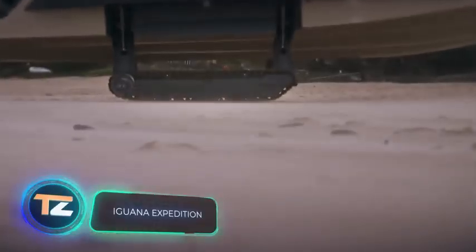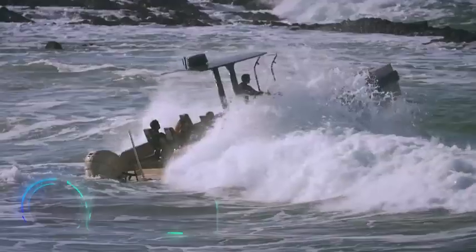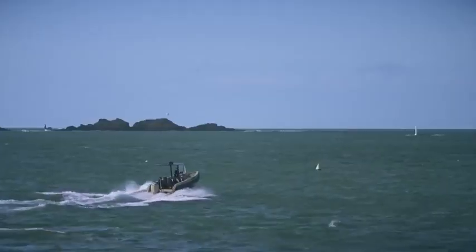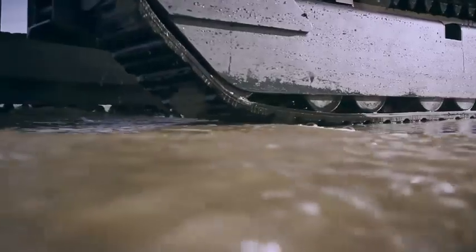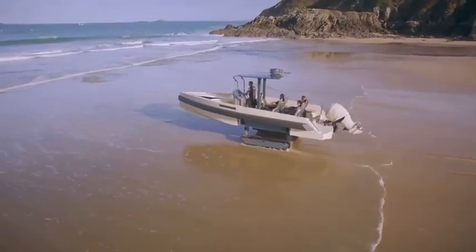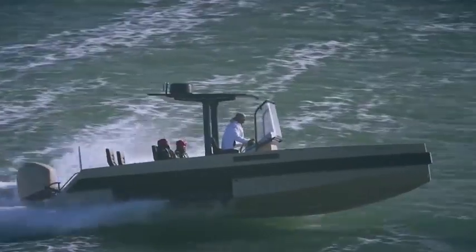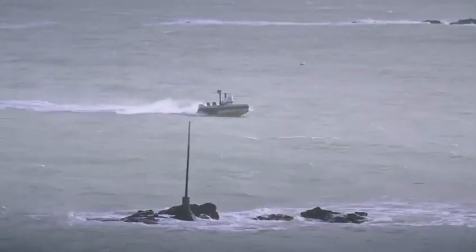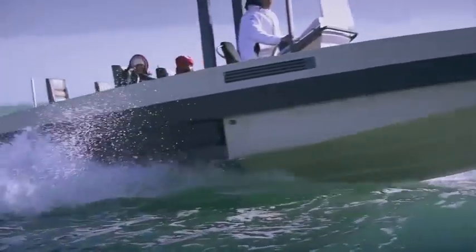Iguanas are known not only for being calm, but also for their excellent swimming skills. So it's not surprising that the creators of this amphibious vehicle decided to call it the Iguana. It is a boat with retractable tracks that slide in and out in about eight seconds, and the boat can easily move through sand, rocks, and mud. The boat reaches a speed of 55 mph and is capable of handling waves up to four feet high. The vessel can accommodate up to five people.